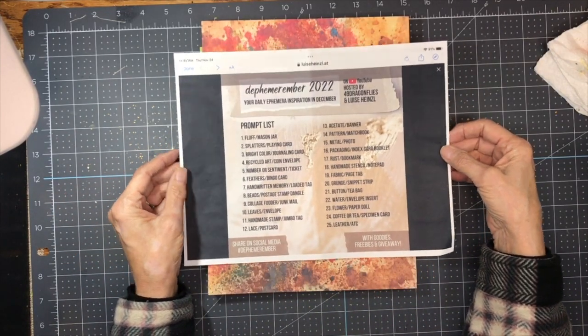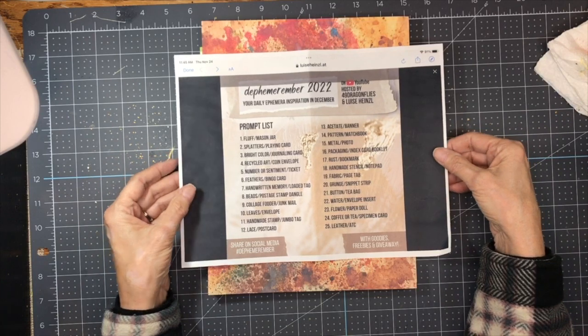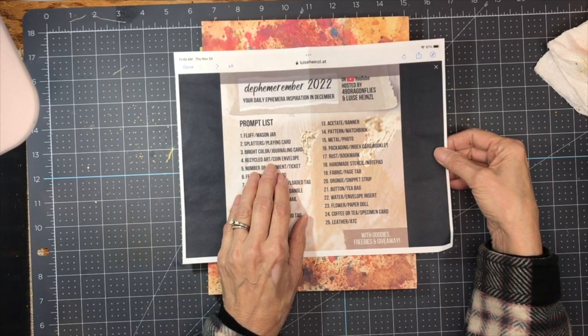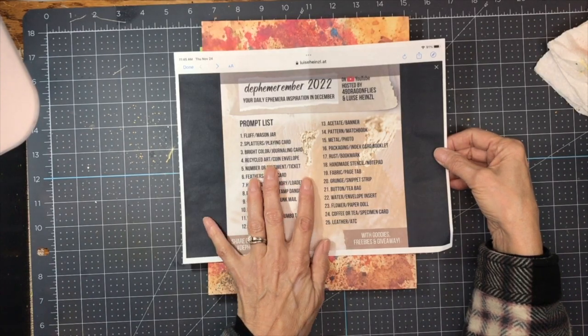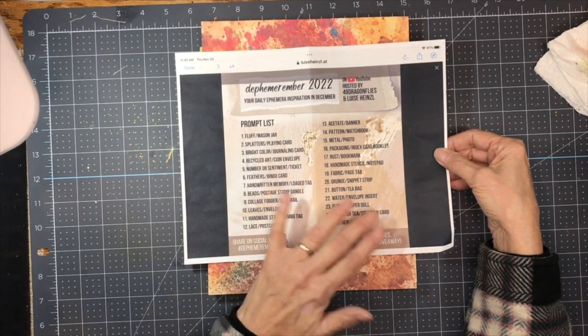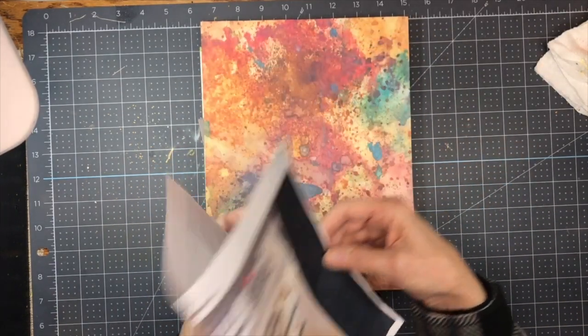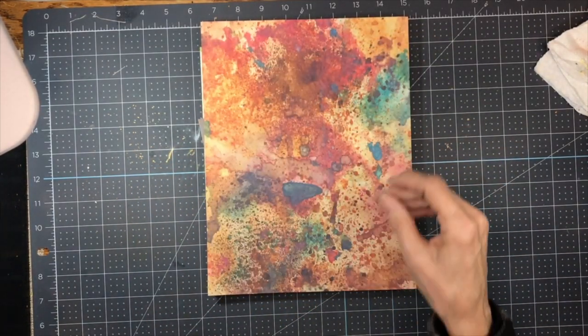You can see everything that they posted about it in their videos and all the different things they talked about. This is just to help us get some ephemera together for our junk journals for the rest of the year. The idea is that we make a different piece each day following the prompt list. For my recycled art today...